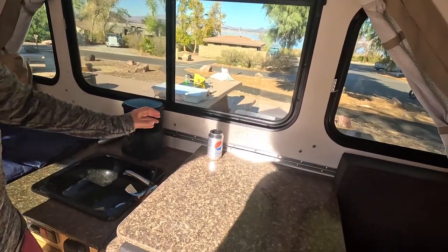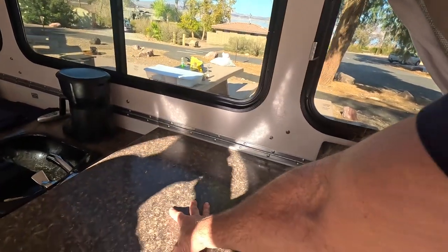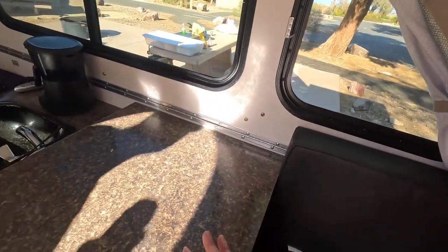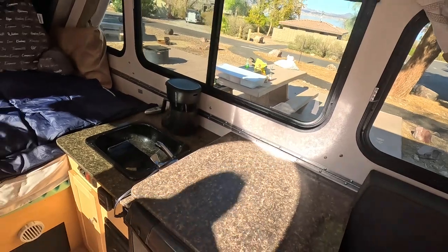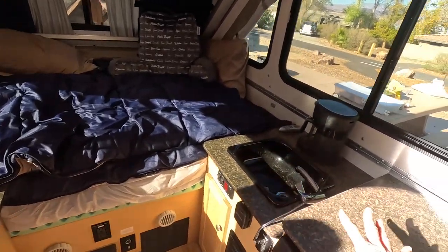One thing about the Classic that we really liked was the removable stove. They've got a stove that will sit on top of here with a propane gas connection down here. What's nice about it is you can take it out — you can take it outside, or we just actually don't take it with us, and that gives us a lot more counter space. We really enjoy that.